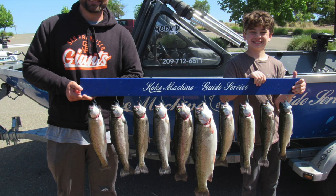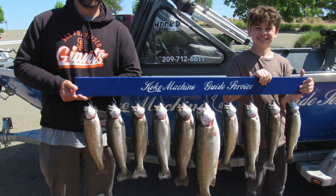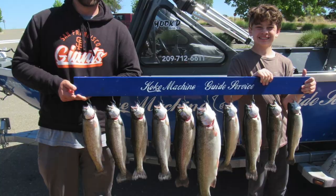If you're a bank fisherman, don't despair. Early and late is the best time. Find an area where you can cast into deep water and go with your standard offerings — inflated worms, rainbow Power Bait, stuff like that. Give each spot about 30 minutes; if you don't get hit, move on. Be patient and you are probably going to catch some fish too, just like the boaters.